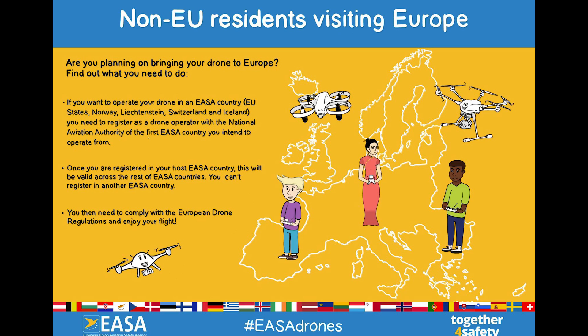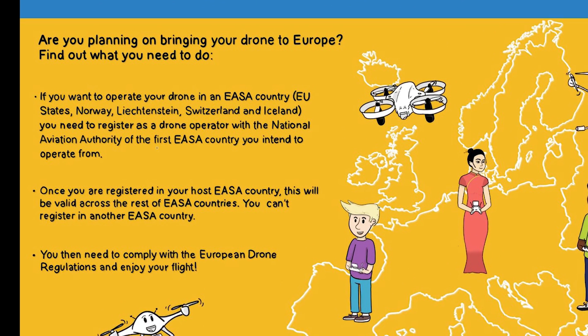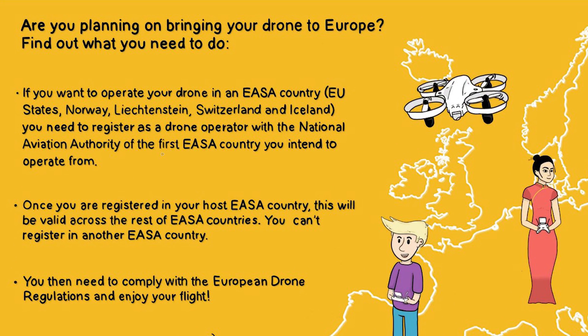If you live outside the EU, you should register in the first European country you intend to use your drone and follow the procedure required. No further action is needed if you visit other EU countries.